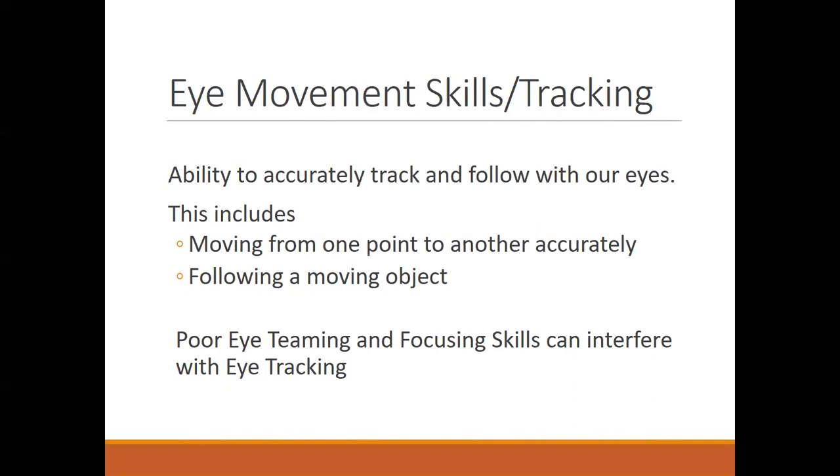There's a progression in the quality of eye movements. Generally by age five, kids can track and follow with minimal head movement, minimal to no body movement, and with fairly good accuracy.